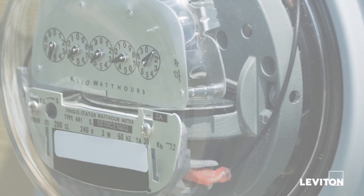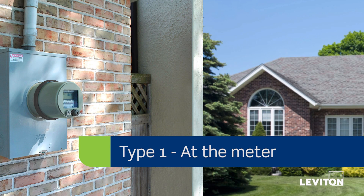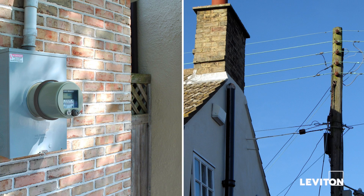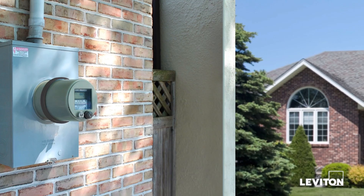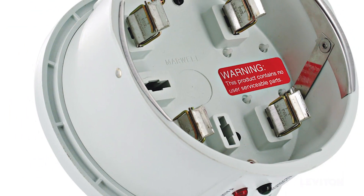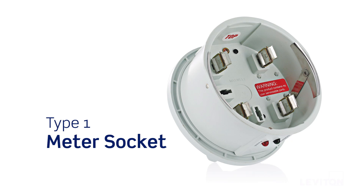At the meter, Type 1 surge protective devices are mounted on the line side of the main electric service entrance panel — between the utility pole and where your electricity enters your service panel. These devices protect against external power surges but do not protect your home from internally generated sources of surges. A Leviton Type 1 meter socket adapter installed at the base of your electrical meter is an excellent solution, especially if you live in an area prone to frequent lightning activity.